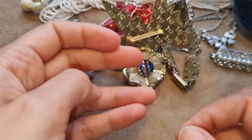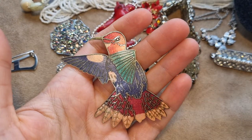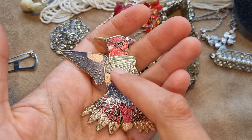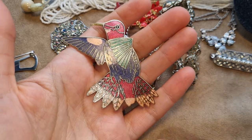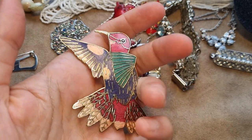Then I found this brooch in enamel metalwork — a hummingbird, and it's a very big brooch. Hummingbirds are probably smaller than this brooch in real life.